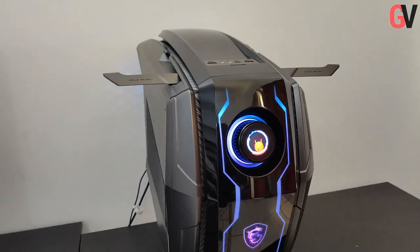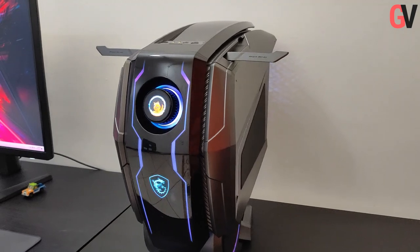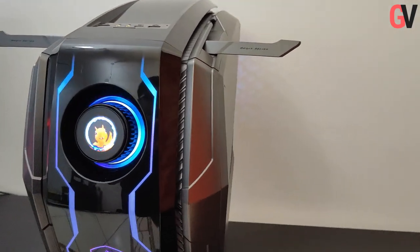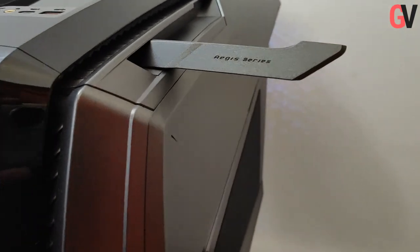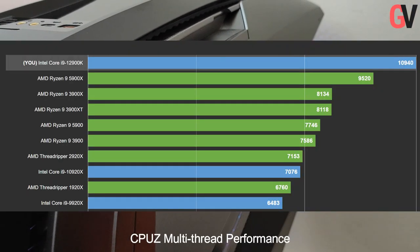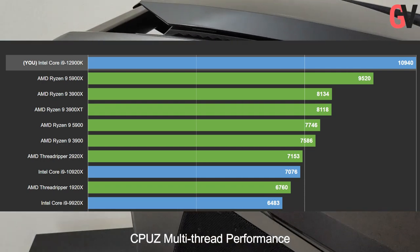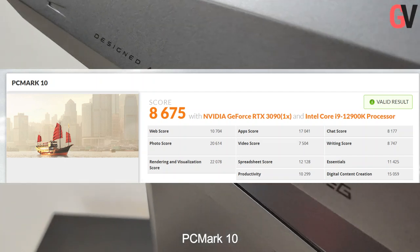Considering the strong internal specs, the PC was able to handle everything we threw at it with ease. The MSI MEG Aegis Ti5 was able to smoothly run AAA games including Cyberpunk 2077 and Assassin's Creed Valhalla at a stable 60 frames per second with maximum graphics settings. In benchmarks such as Cinebench R23 and PC Mark 10, it passed with flying colors.